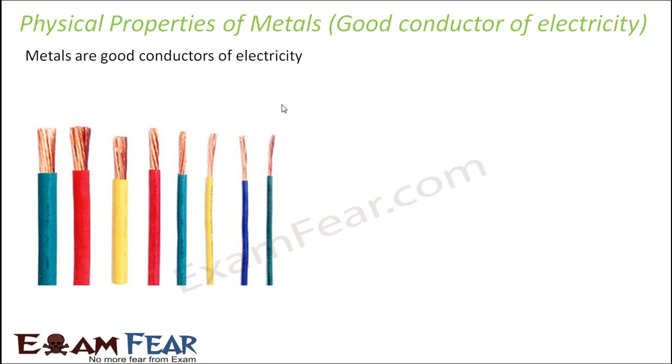Metals are also very good conductors of electricity, so they not only conduct heat, they also conduct electricity. That is why metals are used for all sorts of electrical connections in our homes. If you take any spare wire and remove the upper plastic covering, you will see that inside there are metals — it could be a copper wire or any other metal.